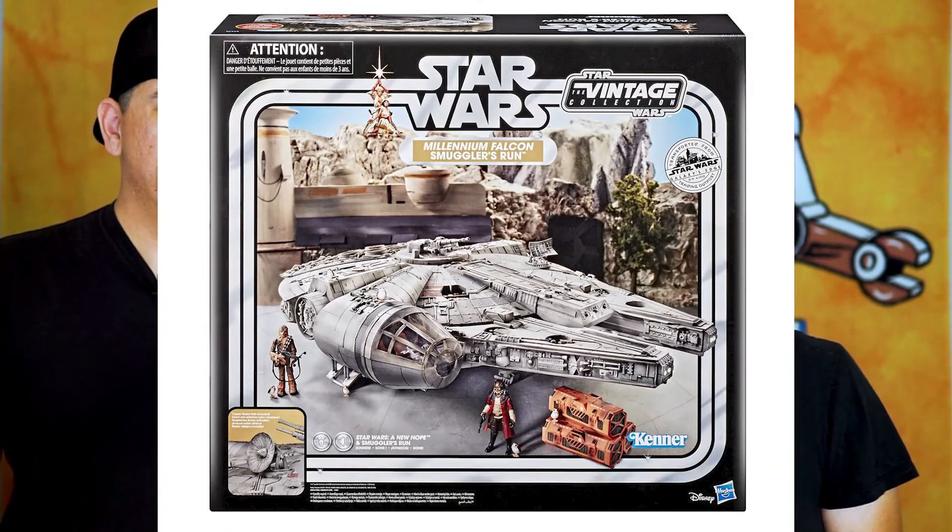Now for some Star Wars news — this is an interesting tidbit we found out today, Wednesday, on jedibusiness.com. The vintage collection Smuggler's Run Millennium Falcon from the Galaxy's Edge line, which is going to be released at Target — they actually found out from a PR person within Hasbro that it is an online purchase only. It's not hitting stores physically. Right now the pre-orders are all sold out, however it will be back up. Just keep an eye on it, probably around when they start shipping on the 30th of August. Online only — that's kind of crazy.